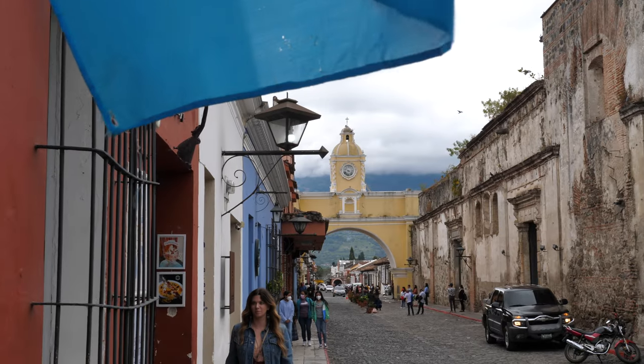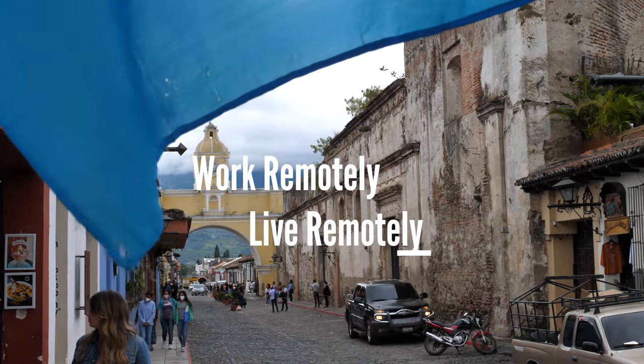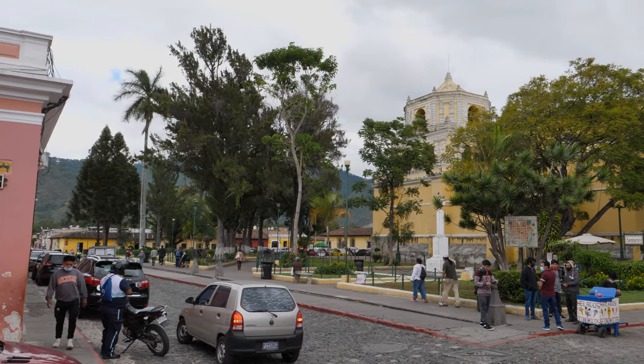Have you ever had the desire to hike up the site of an active volcano? Personally, the idea had never really crossed my mind until we took a trip to Antigua, Guatemala. Antigua is a major cultural hub located 45 minutes west of Guatemala City, which is the country's capital. Guatemala has a reputation for being one of the best places in the world to see erupting and active volcanoes up close.